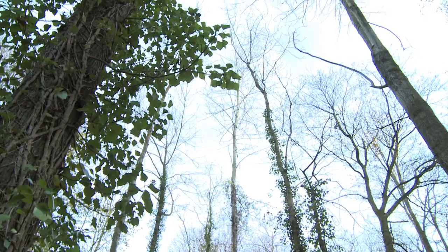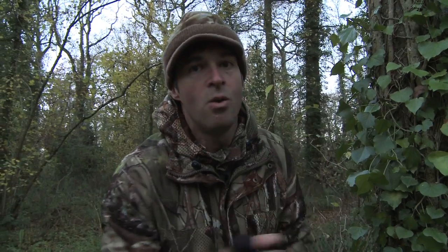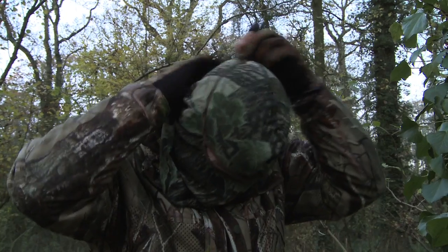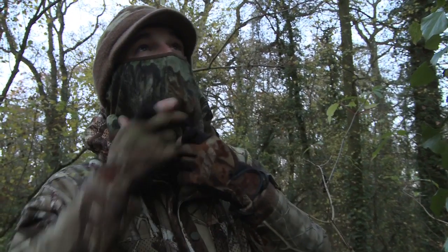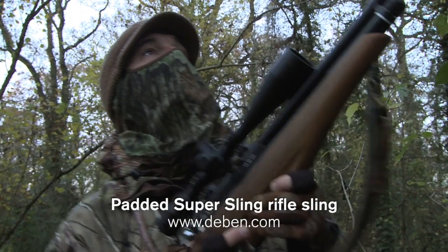I might not be bothering with a hide tonight, but I am going to put on my head net. It's quite deceptive, but when you're down in the gloom like this, peering up into the sky, what little light there is can make your face stand out like a beacon, so the head net should make me just a little less conspicuous. Wearing a head net should be enough to hide my face from sharp-eyed crows, but the peak of my cap will also assist with concealment, by casting shade over my eyes.